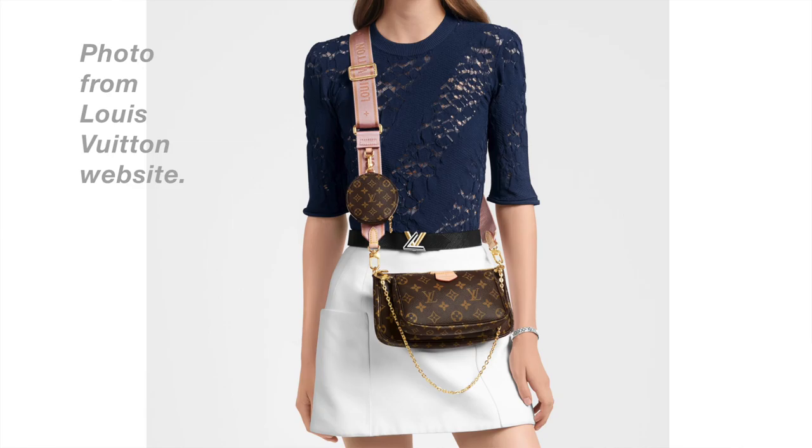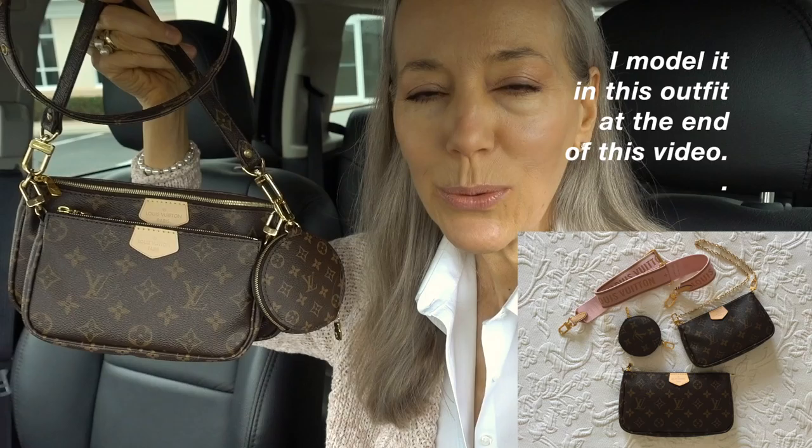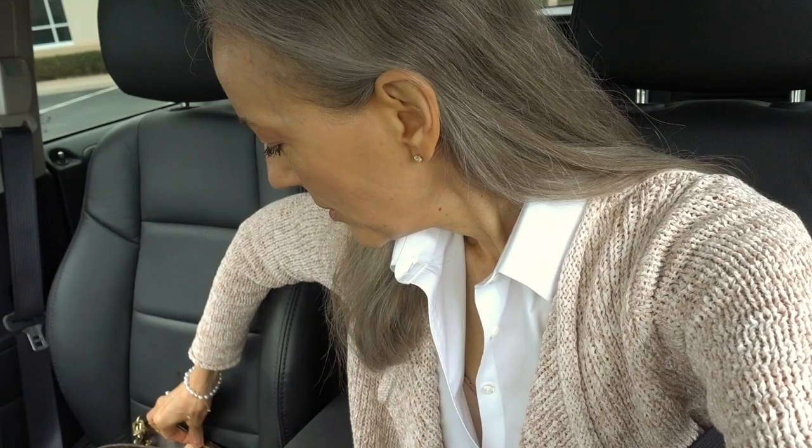I didn't use all of the pieces together the way they show it, which is cute, but I like it a bit more understated — I think it's got a lot going on as it is. I attached it to a strap I've had for years so it's all one look. It's two pouches and a coin purse, and you can take them off and use them separately with a strap or all together with both the other straps.